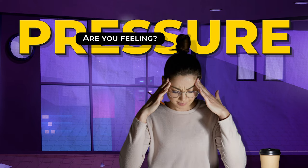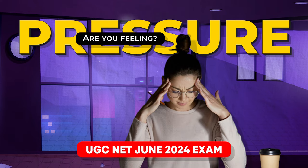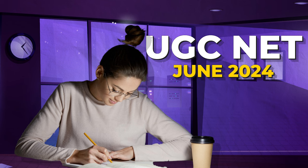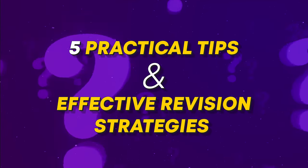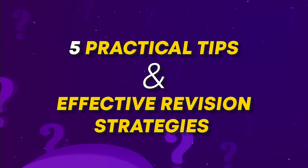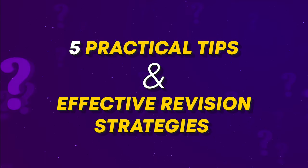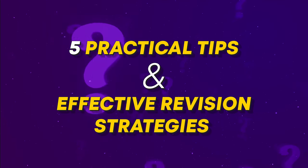Hello friends, are you feeling the pressure because the UGC NET exam is just around the corner and you're not sure how to revise everything in just 10 days? Or maybe you're anxious because you've studied a lot but still feel there's so much left to cover? If that's you, don't worry. This video is here to help. Whether you've been preparing for months or just starting to realize the importance of the final stretch, I have 5 practical tips and effective revision strategies to help you make the most of the time you have left. These tips will not only help you manage your revision but also boost your confidence. So let's get started.